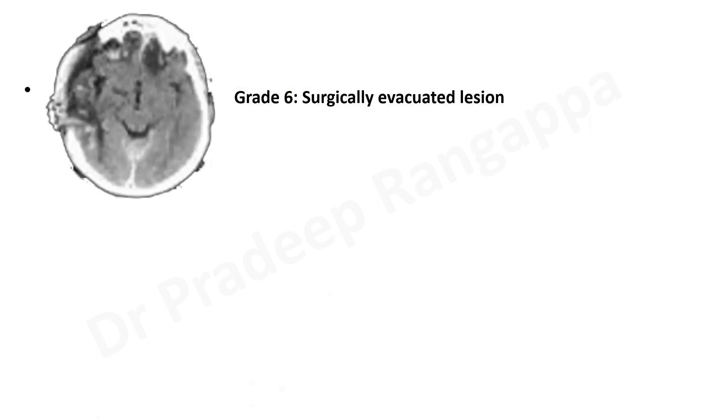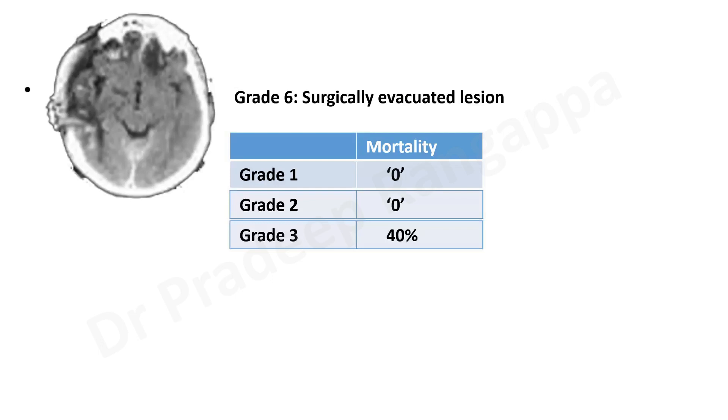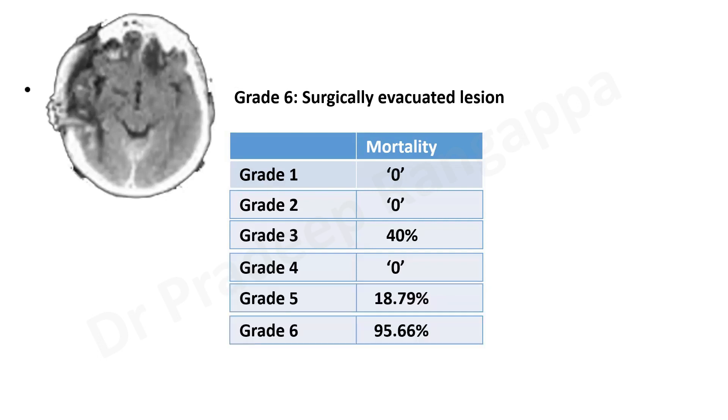For all trainees, just remember these classifications are based on 3 to 4 domains: midline shift, cisterns, and evacuable hematoma. Studies correlating Marshall classification with mortality found grade 1 and grade 2 have 0% mortality. Mortality starts from grade 3 — where cisterns get compressed and midline shift tends to happen — up to 40%. Surprisingly, grade 4 showed 0% mortality in one study. Grade 5 was 18.79% and grade 6 had very high mortality.